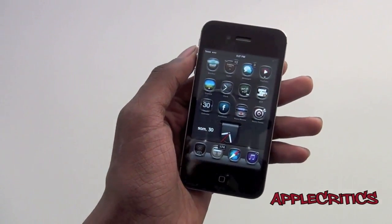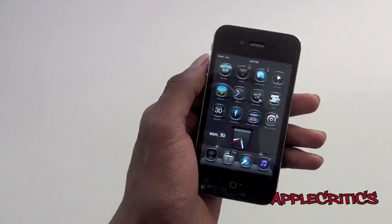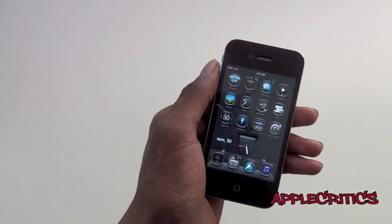Hey guys, what's up? It's AppleCritics, and in this video I will be reviewing Google Chrome for the iPhone, iPod Touch, and iPad.